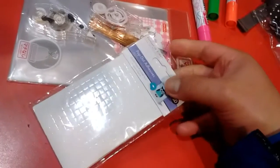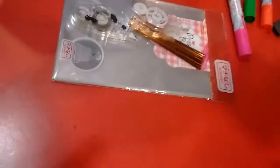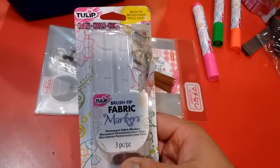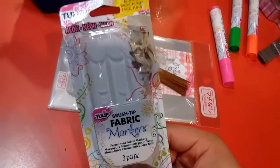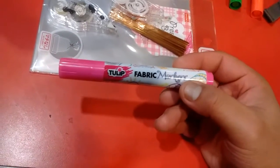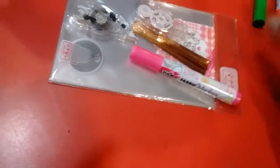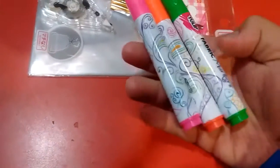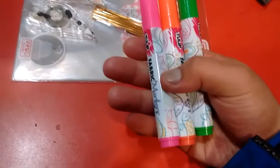I'm going to go back to Dollarama to get some more for card making. This item here I've already opened. This one is a fabric marker, 3-pack, for $2 — awesome deal. Because at Michael's, these ones are $17 for a 3-pack. I got this for $2. They're perfect for fabric.